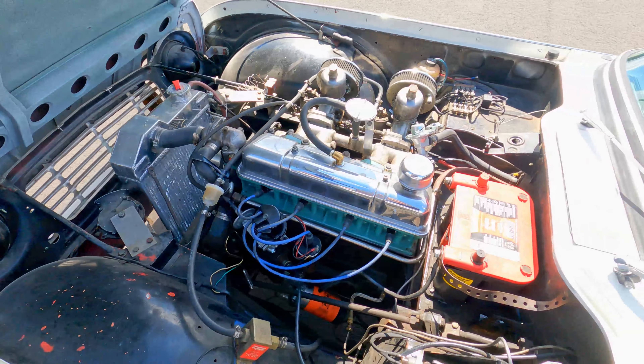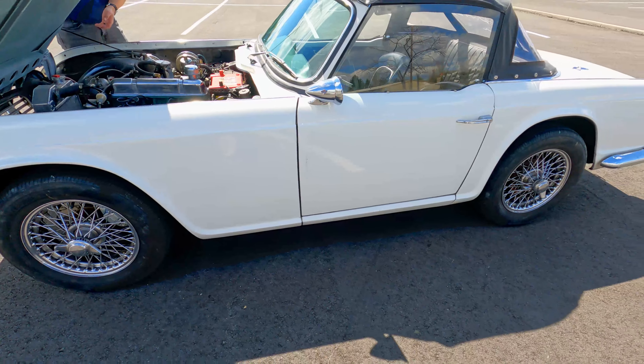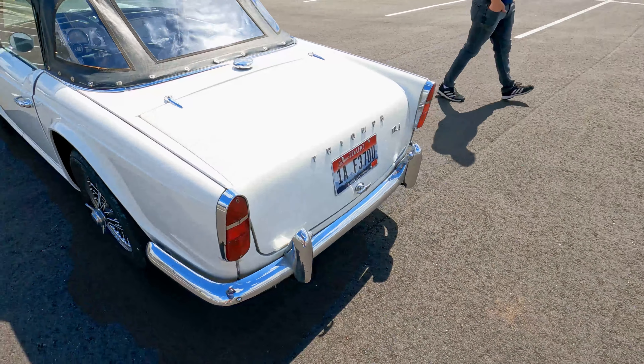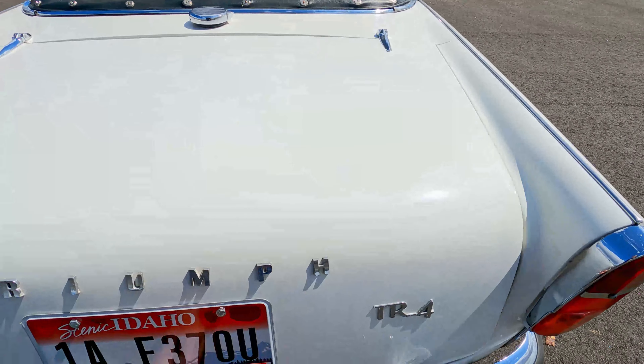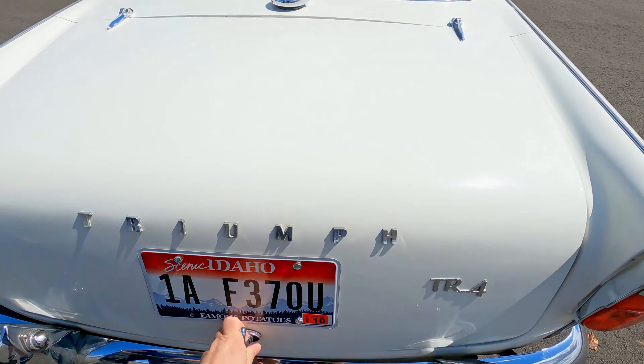We haven't found any rust on the car — it's in really good shape. The paint's not perfect, but it looks nice going down the road. No rust in the trunk either. The trunk is actually full of a bunch of spare parts and things you might need.